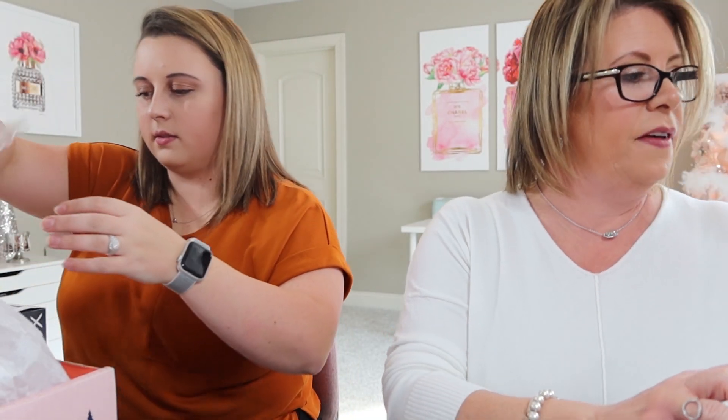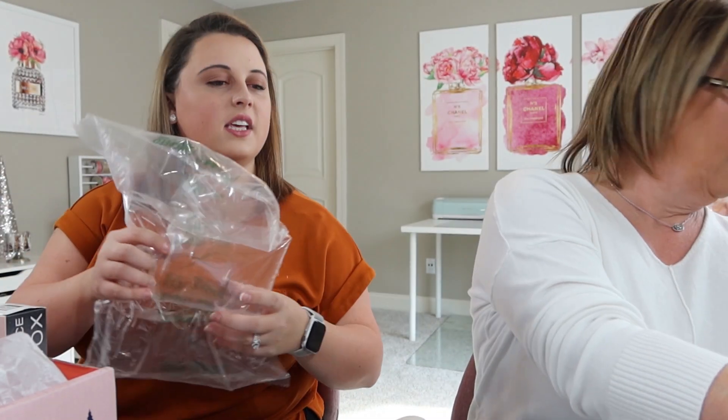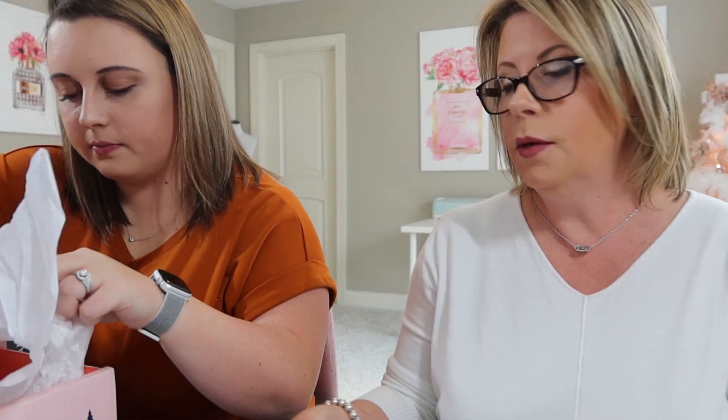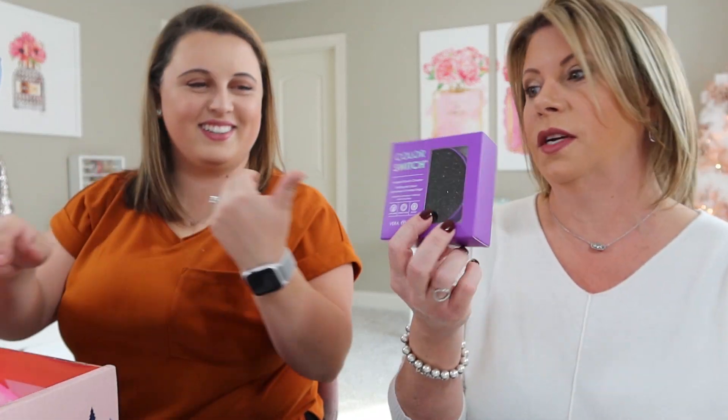Alright, I think that's it — make sure there's nothing underneath. That is it for our FabFitFun winter boxes! They kept the cute boxes, obviously. So what's your favorite thing you got this season? The Tati palette — well, if we're talking about FabFitFun specifically... these two things I think I'm going to do in a giveaway. The candle actually does smell really nice. Honestly, for me my favorite is the Color Switch — I am so excited to try this. My face lit up! I have been wanting to try this — I just didn't seek it out to purchase it.